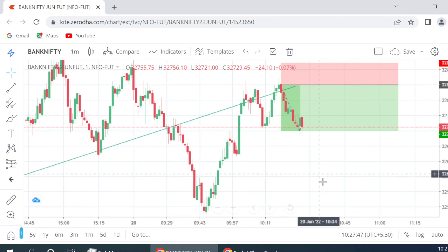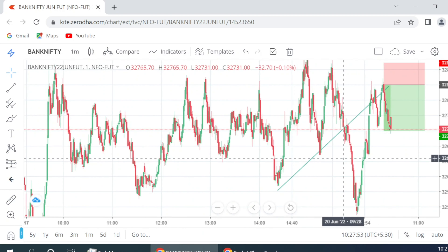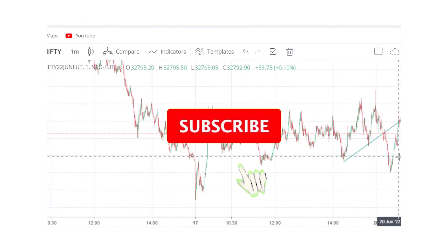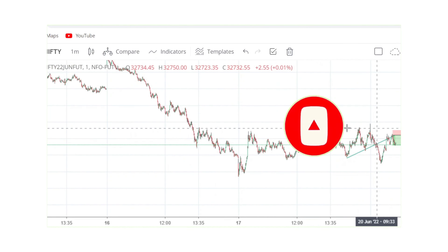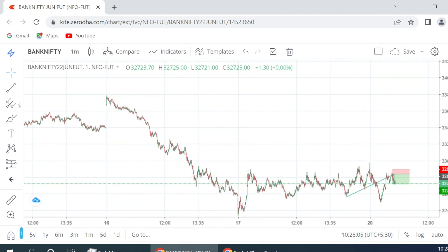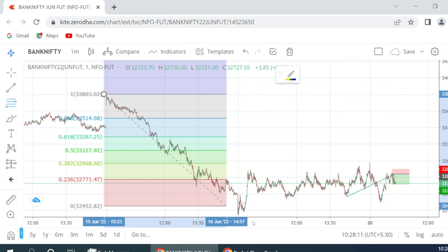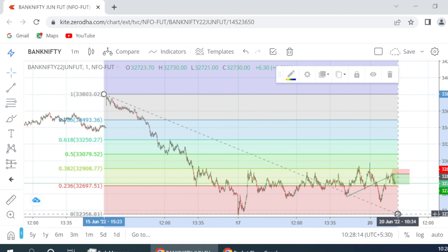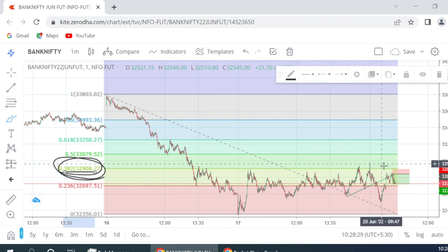I'll probably plan another trade when it takes a swing high again somewhere here and then run another trade. That was the major reason for the trade — we have seen a clear cut breakdown. The second reason: if I draw a Fibonacci from this high to this low, we are facing rejection at the 38.2 level continuously, and I have shown you at least 10 videos where I have been taking positions at these levels and booking profits.